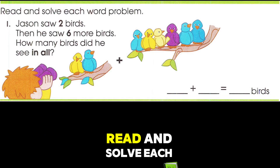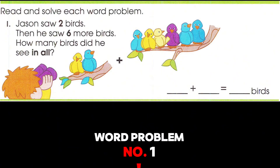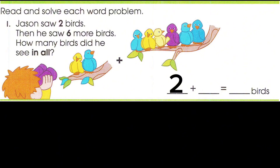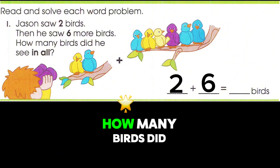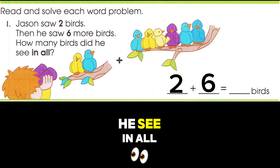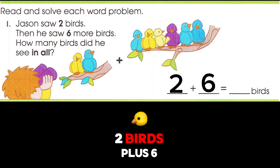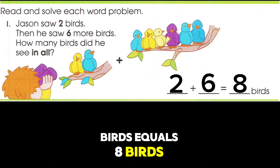Read and solve each word problem. Number one: Jason saw two birds. Then he saw six more birds. How many birds did he see in all? Two birds plus six birds equals eight birds.